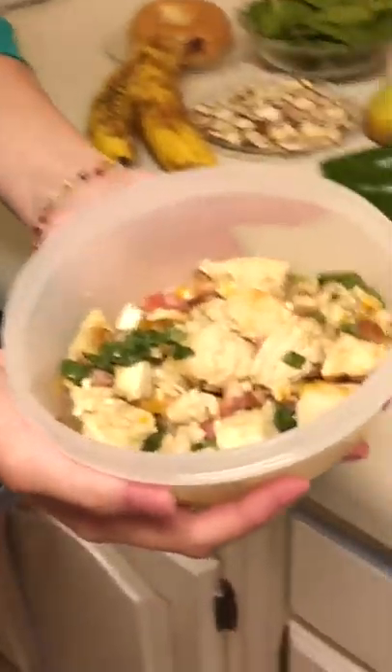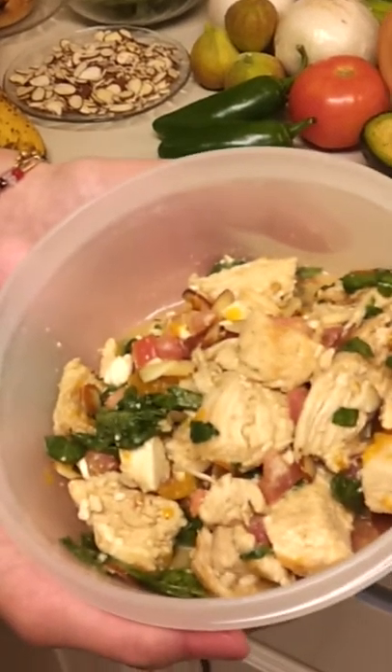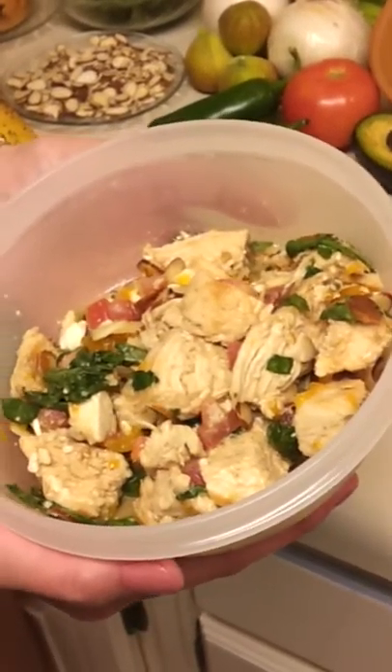This is what the salad looks like. Here you can see our grilled chicken, spinach, tomato, mandarin oranges, and almonds.